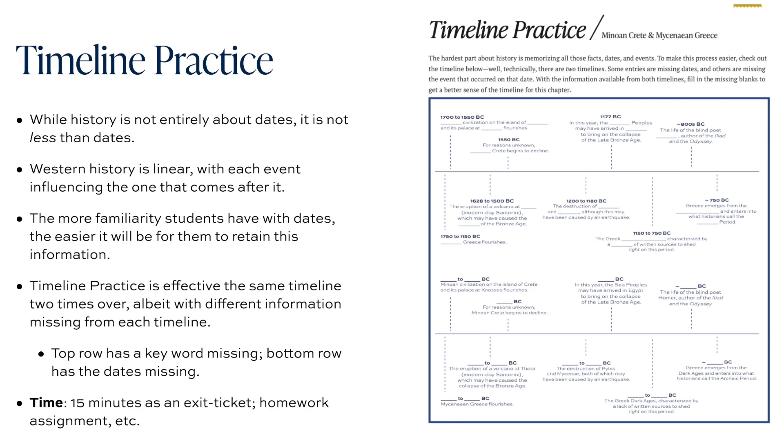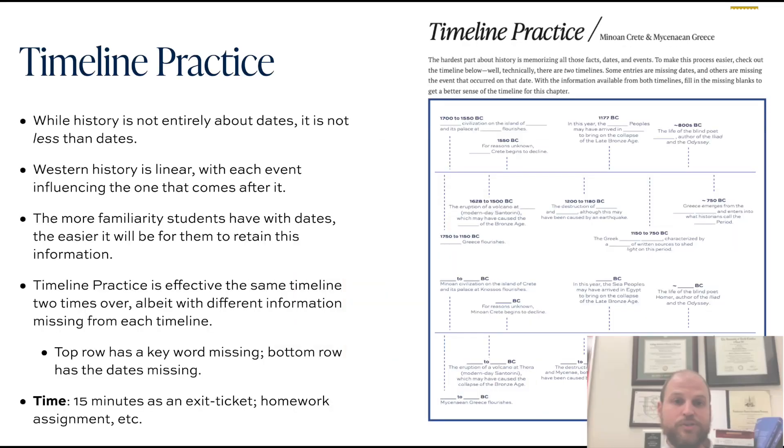The next review activities typically are timeline practice sheets — worksheets tied to important dates and events covered in that particular chapter. As history teachers, we know that history is not entirely all dates, and consuming your class with studying dates can seem very tedious. But history is also not less than dates. Western history is linear, with each event really influencing the one that comes after it, and the more familiarity students have with dates, the easier it's going to be for them to retain the information.